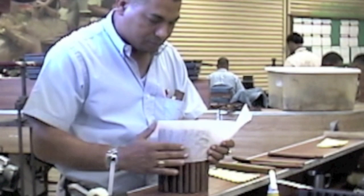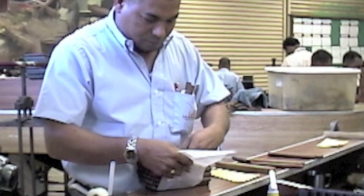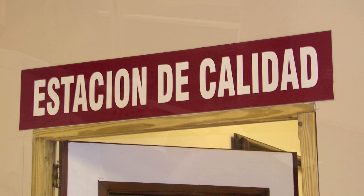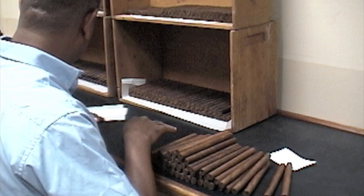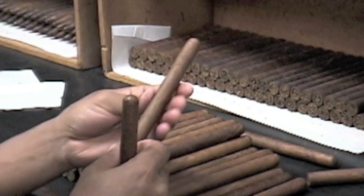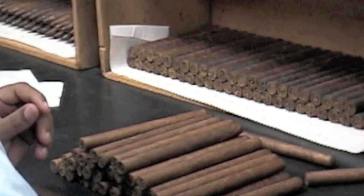The supervisor will then pack the cigars into wheels of 50 cigars and note the buncher, the roller, the date, and other information, prior to taking the wheel to the quality control room for weighing and further inspection. In the quality control room, yet another expert will disassemble the wheel and check each and every cigar more carefully. All suspect cigars will be set aside as rejects or subjected to further testing.